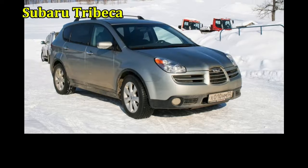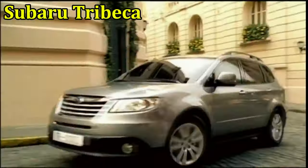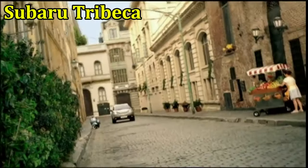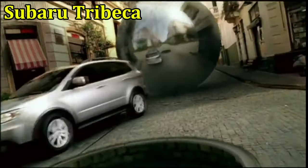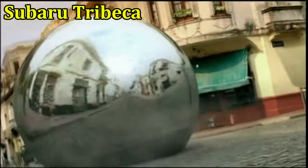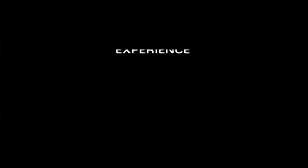Subaru Tribeca. The Subaru Tribeca was the automaker's first seven-seat SUV, on the market from 2005 to 2014. It had an ugly facade characterized by a round exterior and a narrow rectangular grille that appeared visually unbalanced. Looks aside, the Tribeca also suffered from poor reliability ratings.